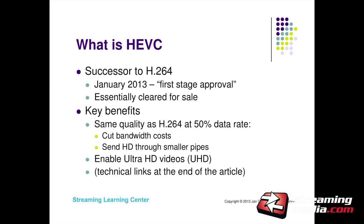There are technical links at the end of the article if you want to see some of the techniques and technologies used in HEVC. I'm not going there in this presentation because I think that's been told.